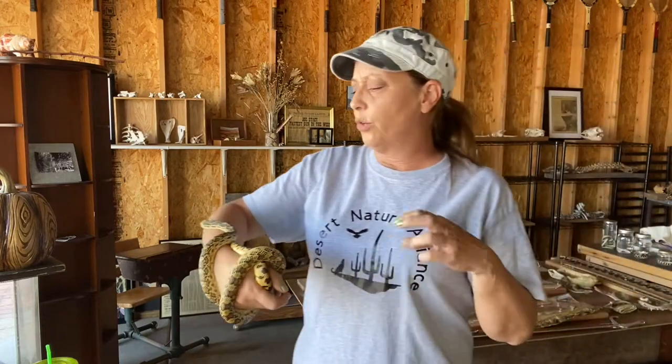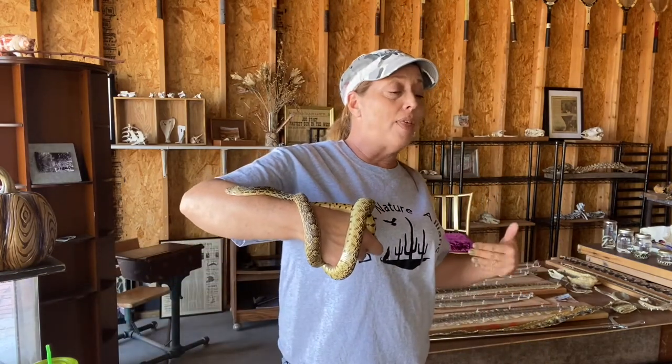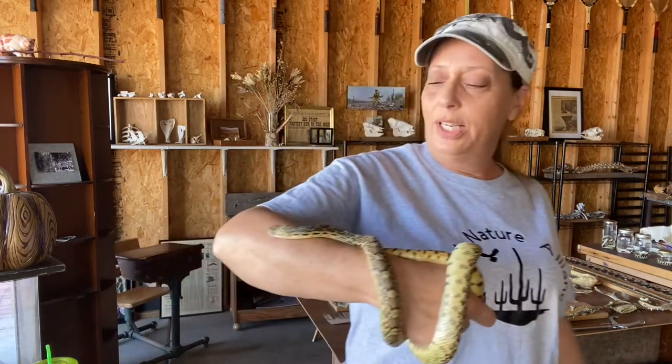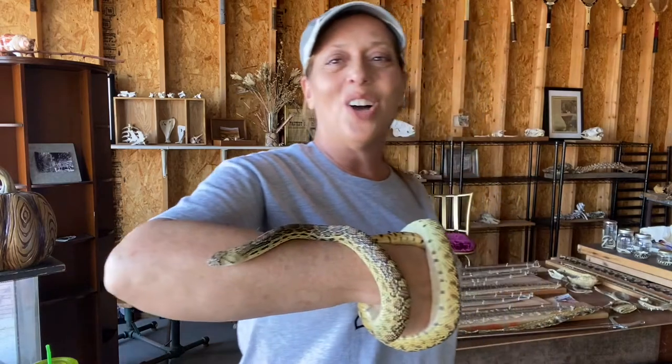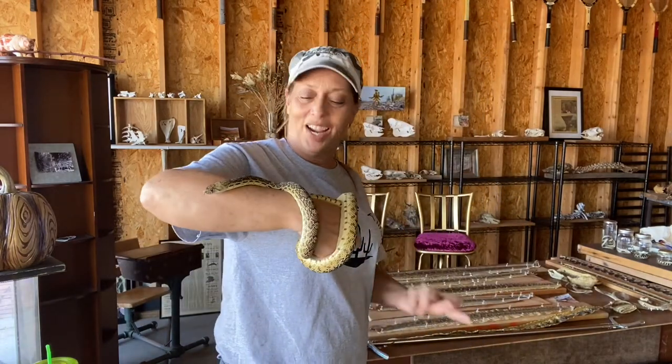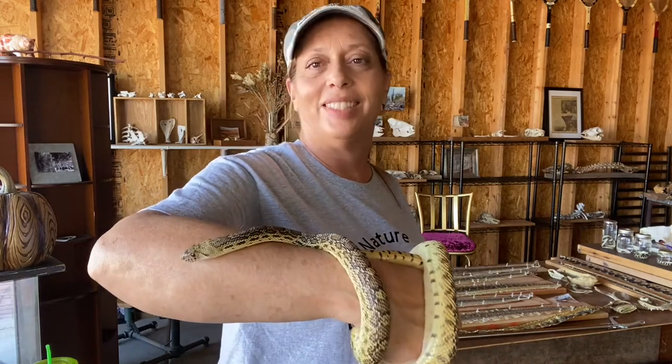A few years back they had a group of baby snakes that needed homes, and this was perfect for the Desert Nature Alliance — my non-profit. What I do is education; I try to spread a little more love and desert knowledge. When I saw I could adopt one, I did — and there are rules. She's going to be with me for a long long time.